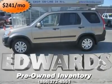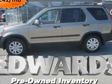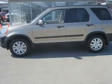Honda's CR-V provides SUV-like convenience with car-like handling in a compact size. With few changes for the 2006 edition, this CR-V arrives with a 4-cylinder engine and a 5-speed automatic.